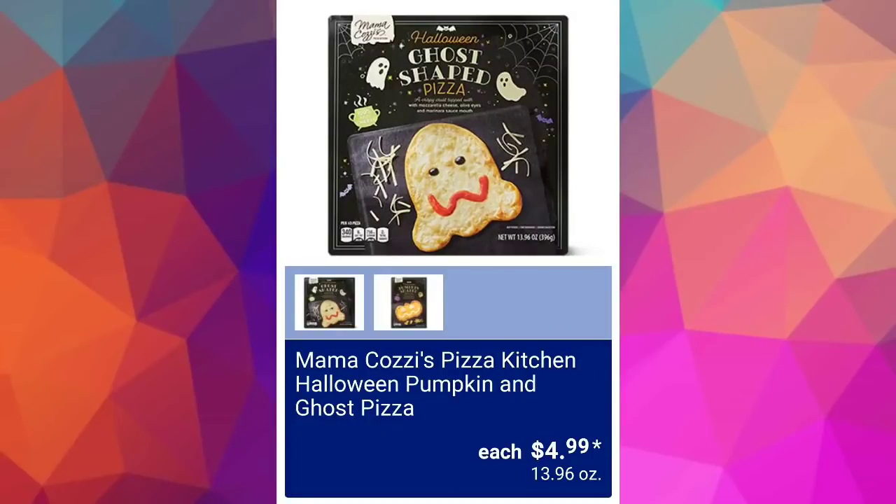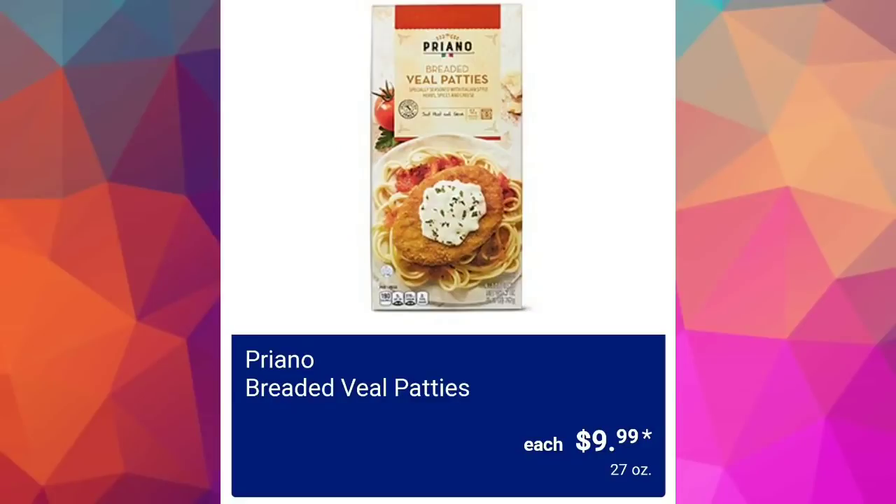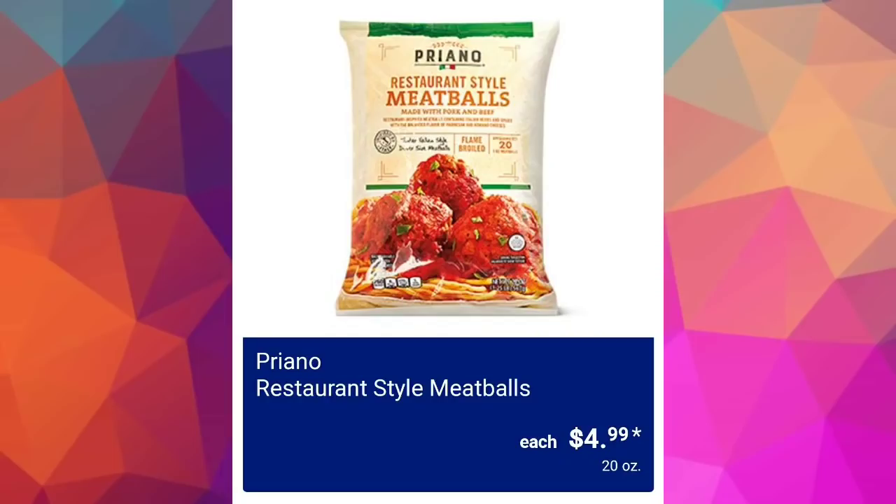Mama Cozzi's Pizza Kitchen Halloween pumpkin and ghost pizza $4.99 — so cute for the kiddos for Halloween. Breaded veal patties for $9.99, a 27-ounce box. We have restaurant-style meatballs for $4.99; quite a few of you have said in the past that these are good and you repurchase them when they're available.